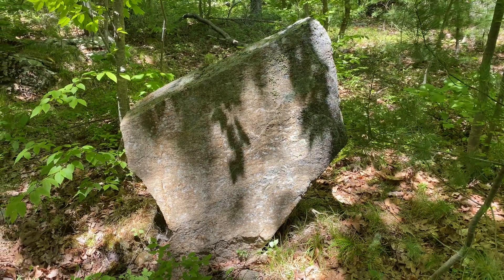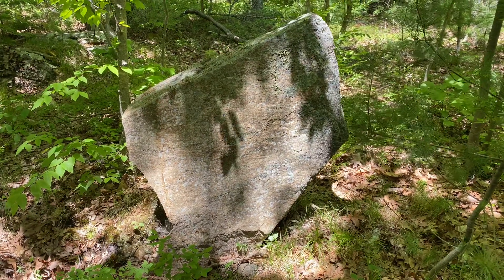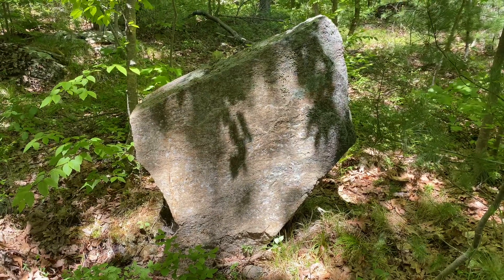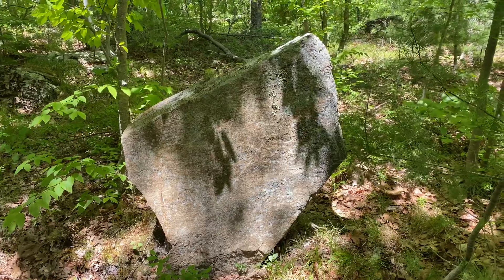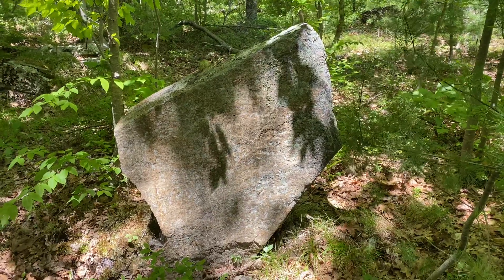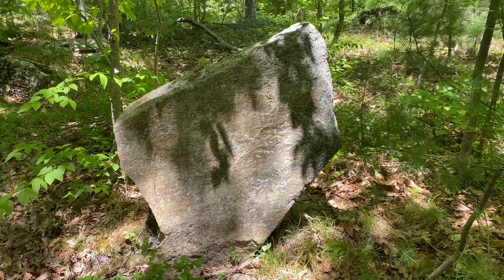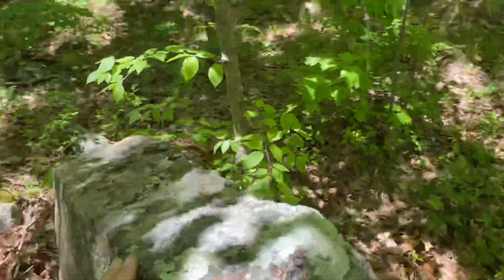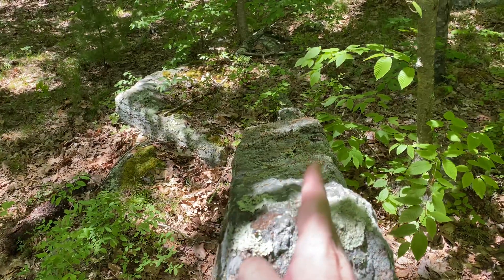This is a standing stone that Sam found and brought us to. I'm dissecting what we're looking at here. Obviously, as a standing stone, it's something we want to investigate. Sam found it, brought us here, and Derek took out his compass and found that when we look at it this way, it's almost perfectly on an east-west line — it's off a little bit.